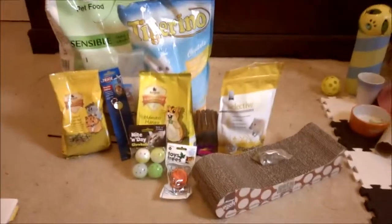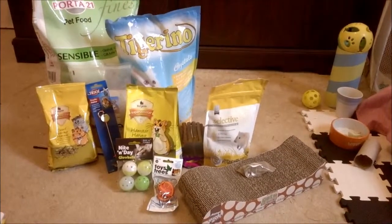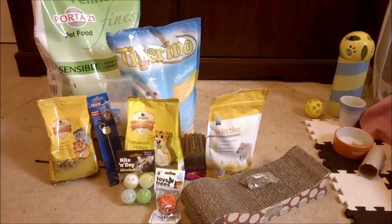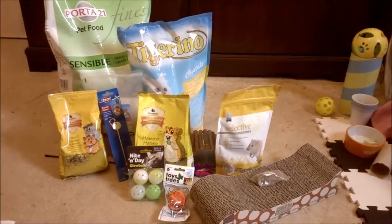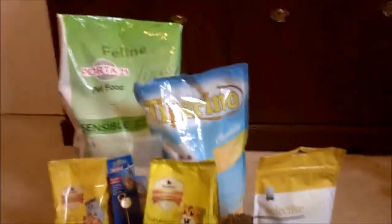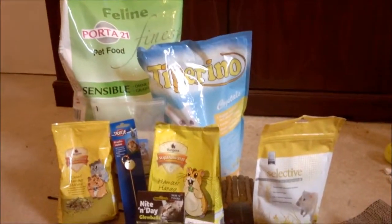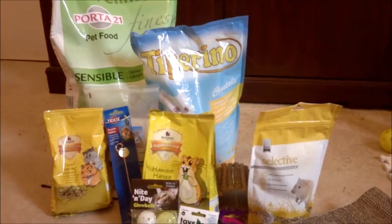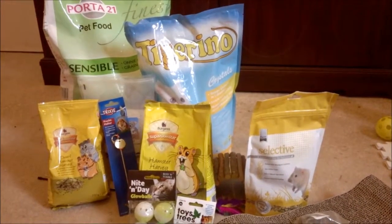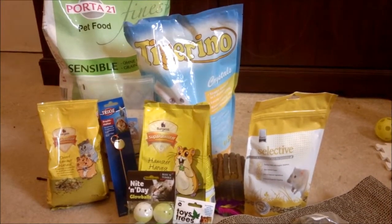I really advise checking both sites out - they're both really good value with lots of good deals, and I think Vet UK is starting to take over as my favourite website. If there's anything you'd like us to review or any requests about any of the items, feel free to let us know in the comments. If you liked this, hit the like button, please subscribe if you want to see more of our videos, and thanks for watching!